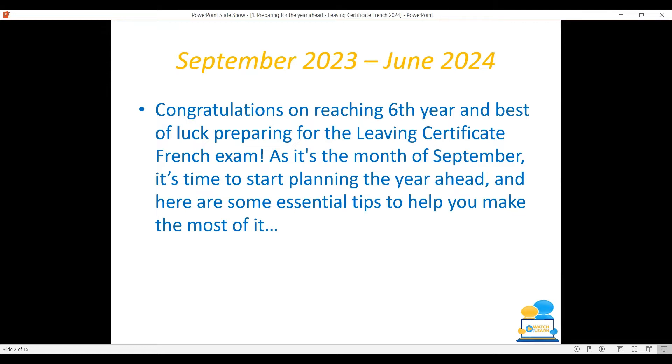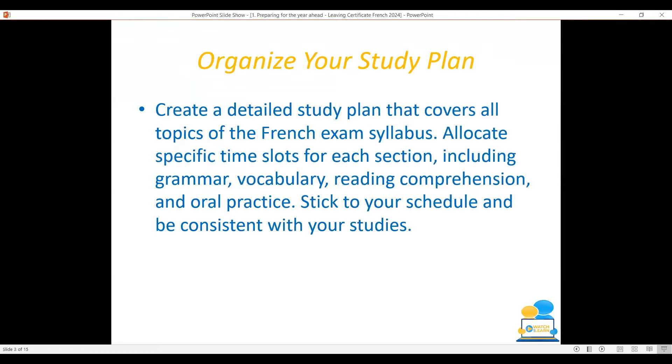As it is the month of September, it's time to start planning the year ahead. Here are some essential tips to help you make the most of it. Start by organising your study plan. Create a detailed study plan that covers all topics of the French exam syllabus. Liaise with your teachers and peers, and figure out what exactly it is you need to prepare for June 2024.